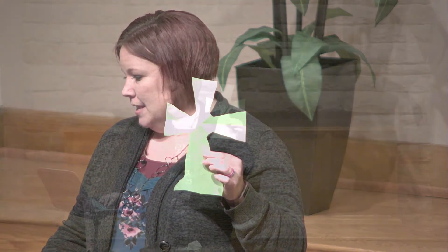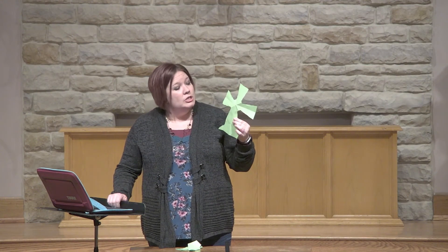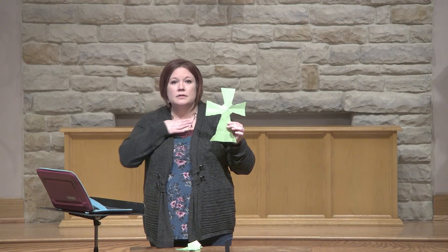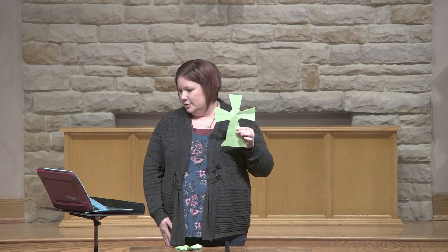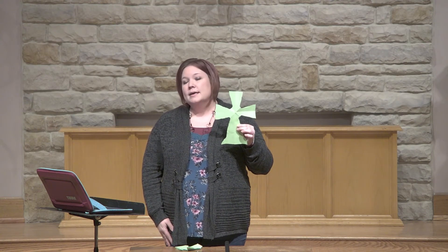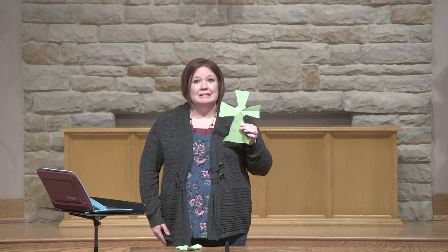Good Friday is coming up soon, and on that day, we take time to remember that Jesus died on the cross for our sins. He took our sins upon himself because he loved us so much. He wanted each and every single one of us to have a way to get to heaven, and that way is through him. And all we have to do is believe in him.